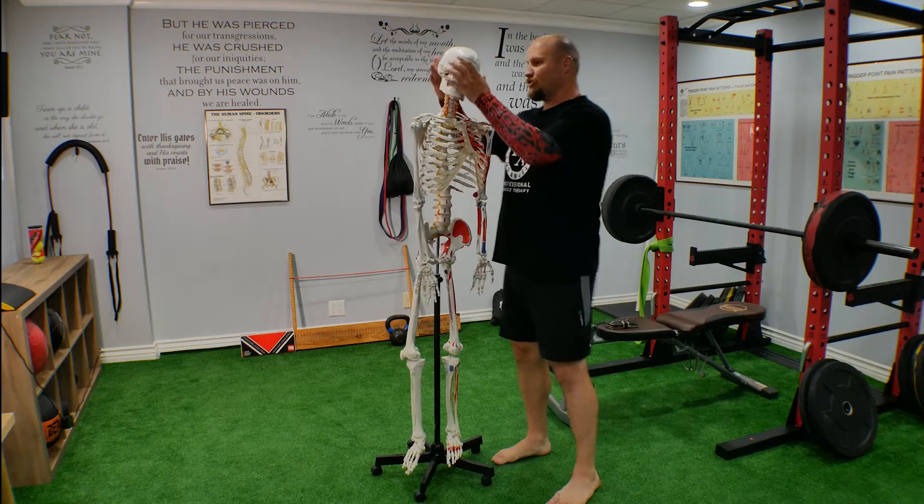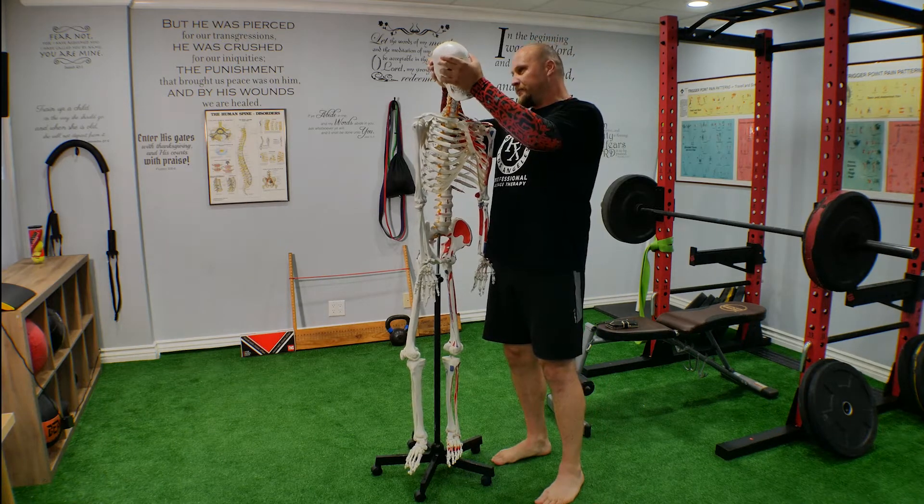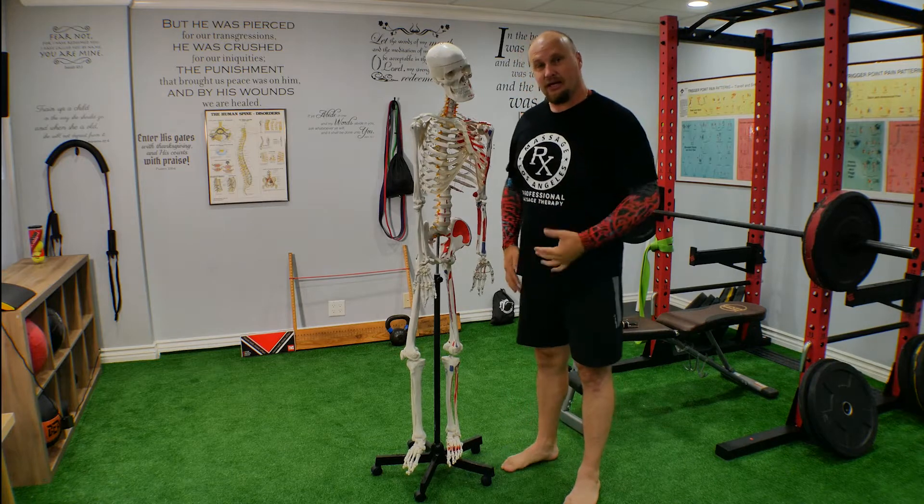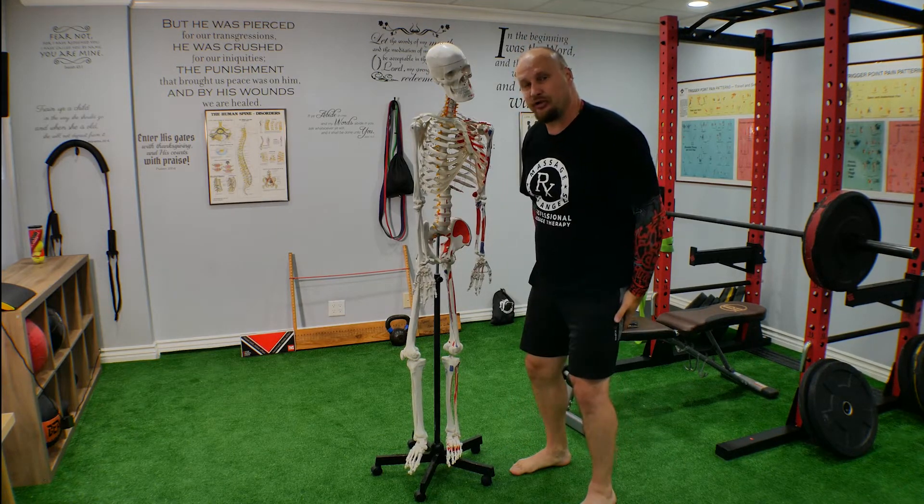Today we're going to talk about hamstring pain. A lot of people come to the clinic and say they have hamstring pain.